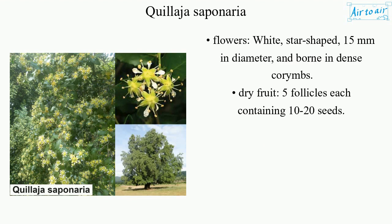Flowers: white, star-shaped, 15 millimeters in diameter, and born in dense corymbs. Dry fruit: 5 follicles each, containing 10 to 20 seeds.